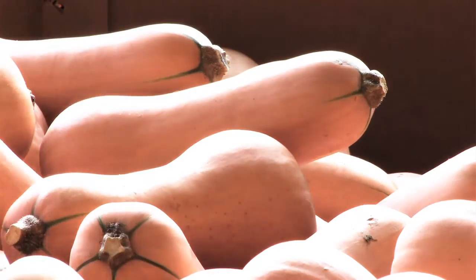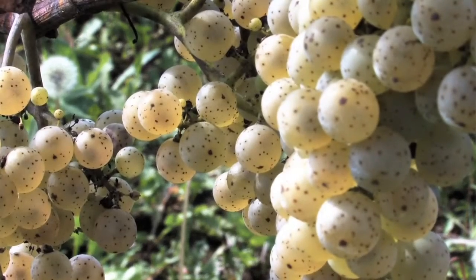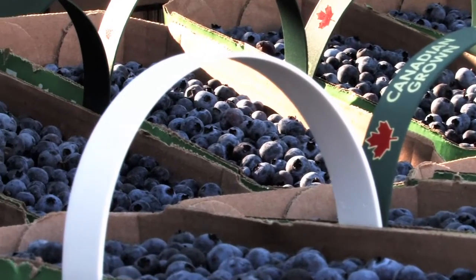What we eat now can affect our lives now as well as 30-40 years down the road as we age. So it's really important that we think about the nutrients we put into our body and what their relationship is to things like heart disease, cancer, and all those sorts of diseases that can come on throughout life.